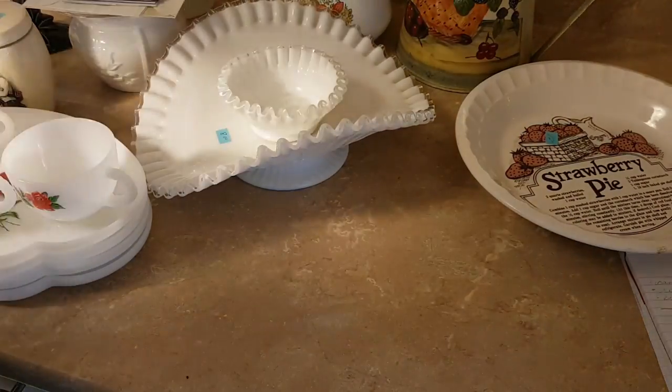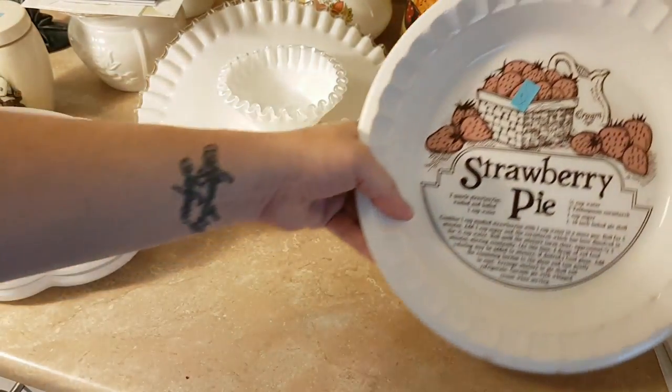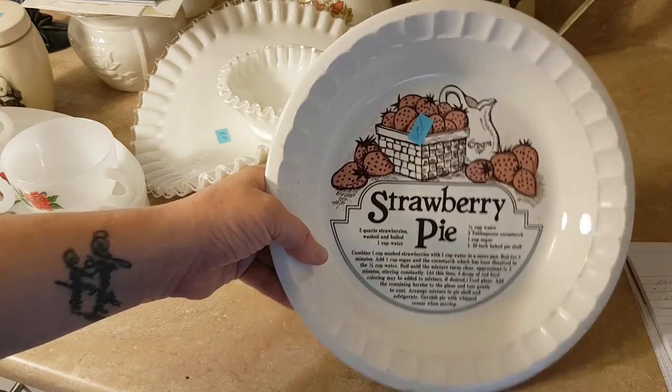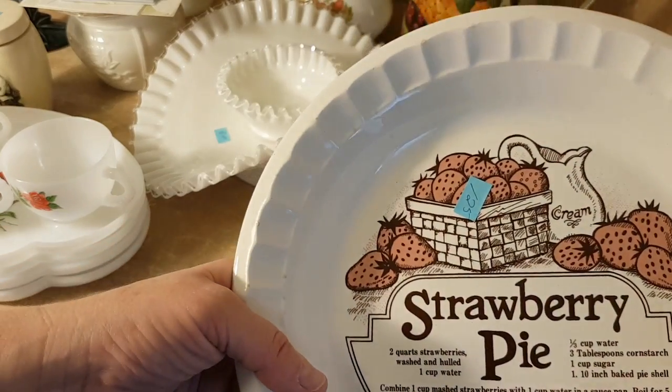Can you stand any more strawberries? I got this pie plate with a recipe for strawberry pie and I paid $1.25 for that.